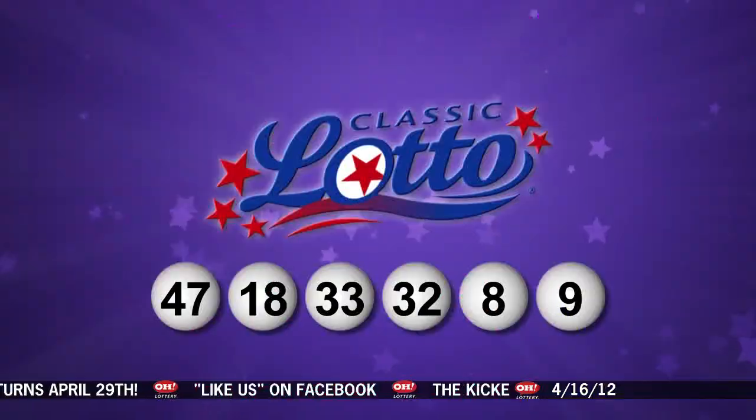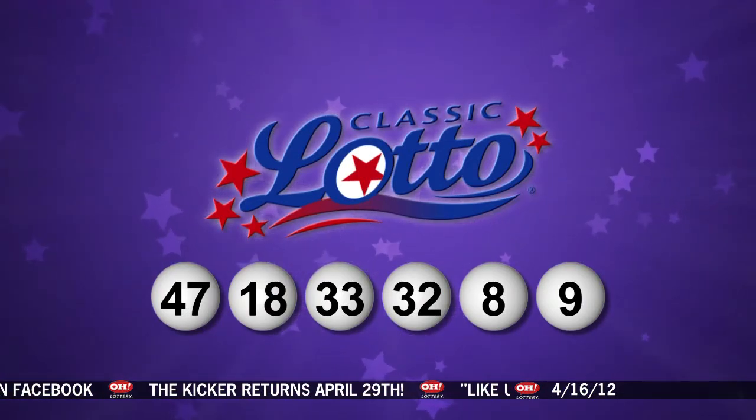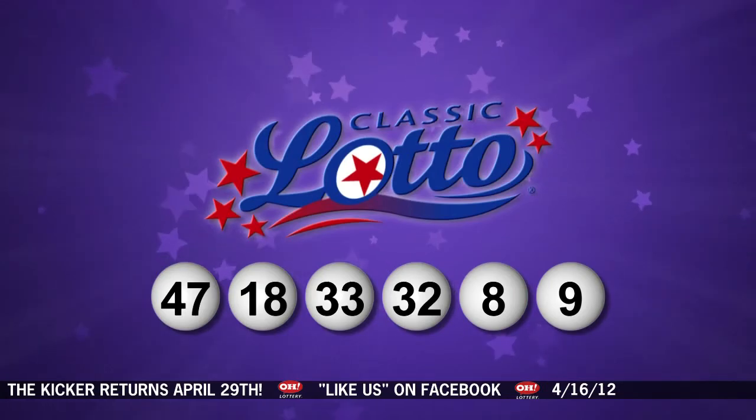Repeating tonight's winning Classic Lotto numbers. They are 47, 18, 33, 32, number 8, and last is number 9. This Ohio Lottery drawing has been observed by a representative of the Auditor of State, Dave Yost. Stay tuned now for the rest of tonight's winning numbers.